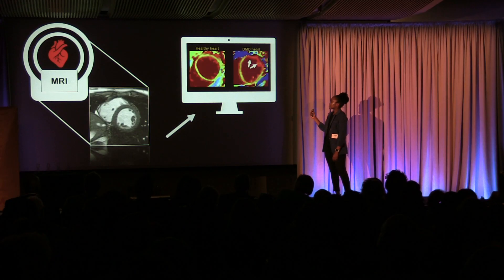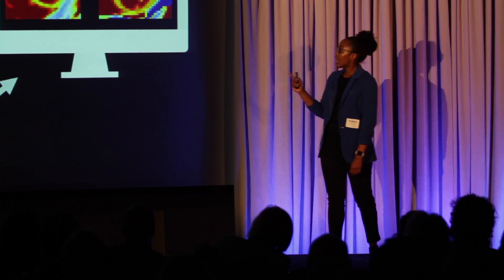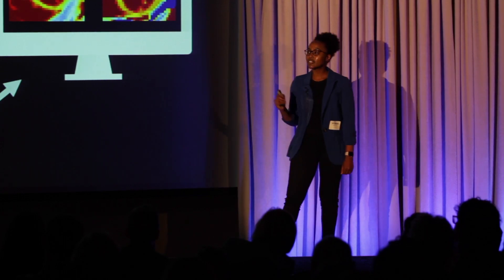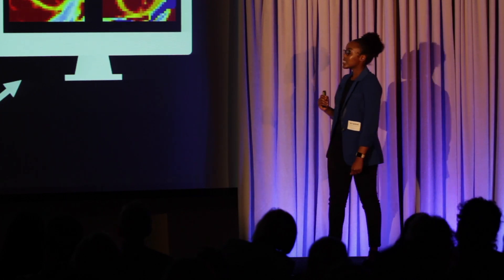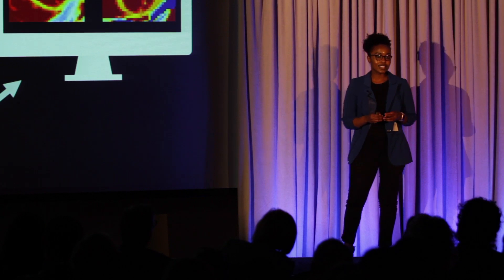I've developed an analysis tool that utilizes color maps to look for patterns of muscle damage in the heart. So far, I've seen that in the healthy heart the muscle region appears more uniform in color. But for boys with DMD, you see an irregular color pattern indicating where the heart is more affected. These results are really exciting because this tells me that MRI can pinpoint the time the heart becomes affected in DMD.